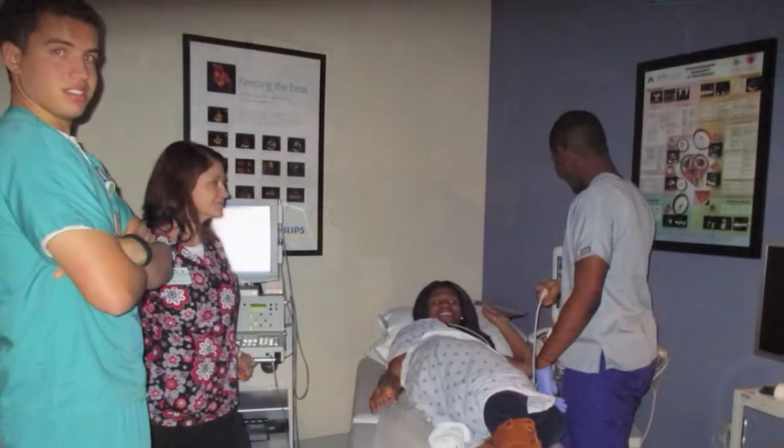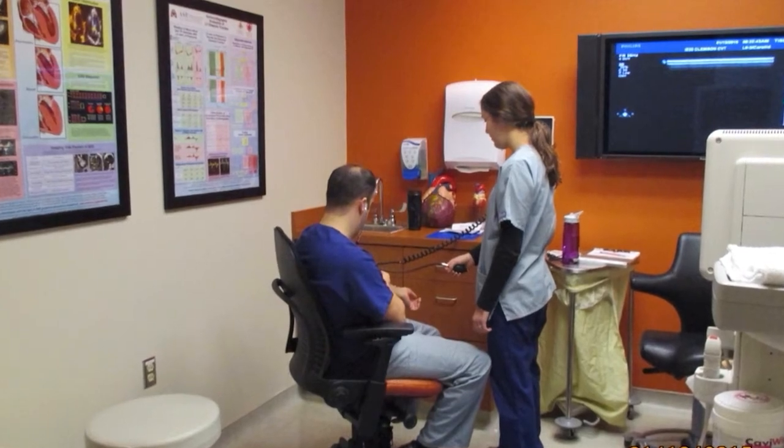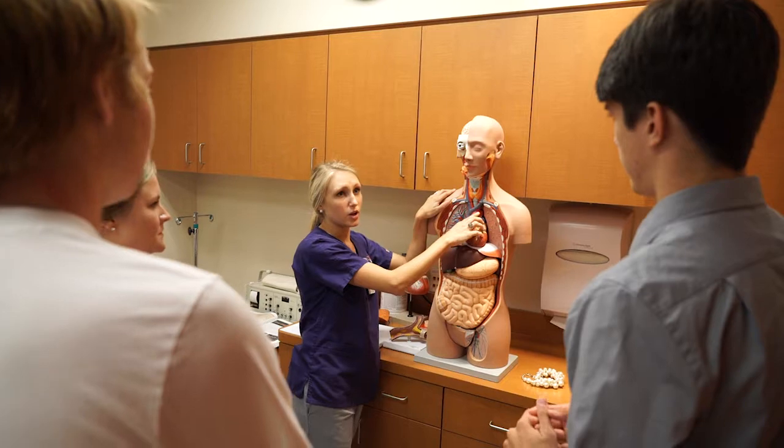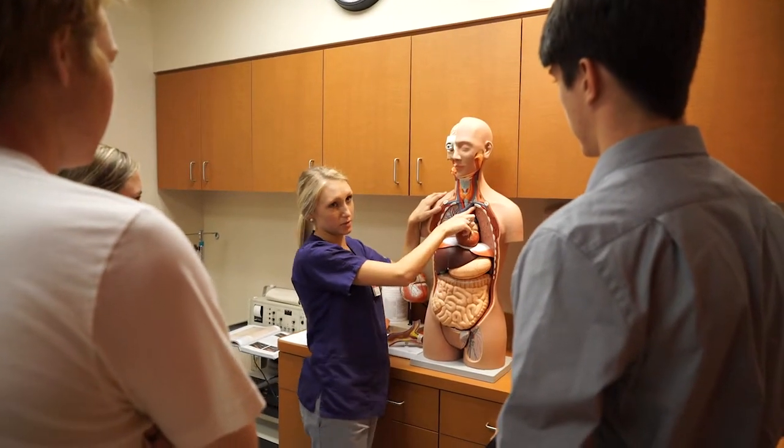We call it a 'CBT family' a lot of times, because you just get so close to each other. You're with your classmates through this whole journey and you really get to know each other and learn from each other. As you get into that clinical environment, you spend so much time with your preceptors that it gets the same way — they kind of take you under their wing and you develop these little families as you go along.